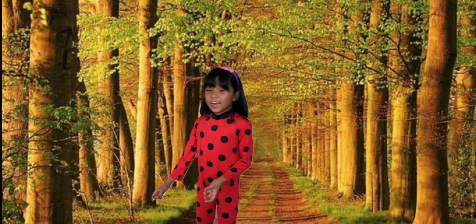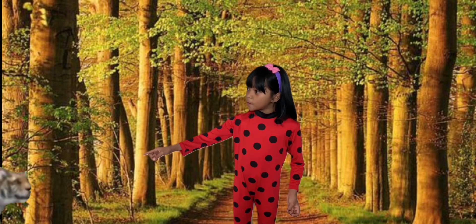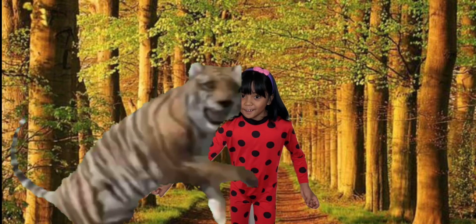The next letter is T for Tiger! It's so cool! Oh no!